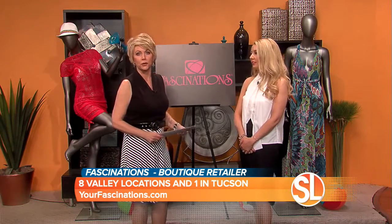At Fascinations, we work hard to find unique fashions and new trends that you're not going to see elsewhere. And that's the thing — you don't want to feel like you're rocking a great swimsuit and everybody else has the same one. So here we go, we have our first model.